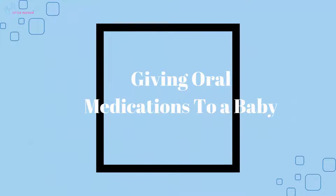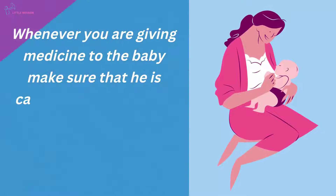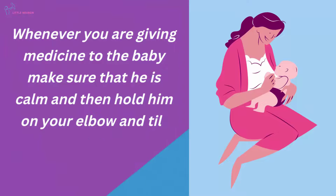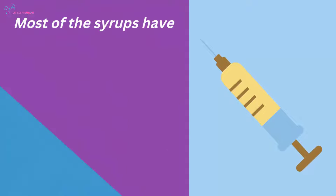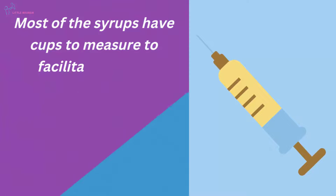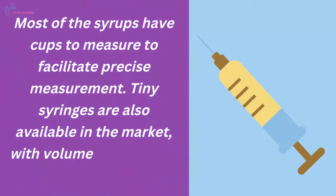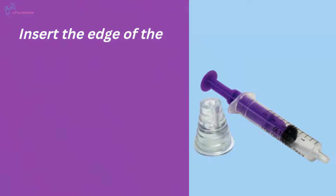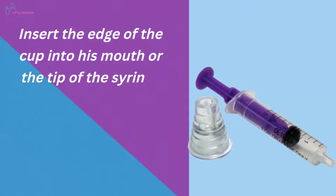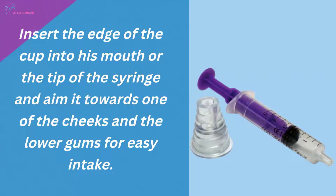Giving oral medications to a baby: Whenever you are giving medicine to the baby, make sure that he is calm, then hold him on your elbow and tilt him to create an inclined seat. Most syrups have measuring cups for precise measurement. Tiny syringes with volume markings are also available in the market. Insert the edge of the cup or the tip of the syringe into his mouth, aiming it towards one of the cheeks and the lower gums for easy intake.